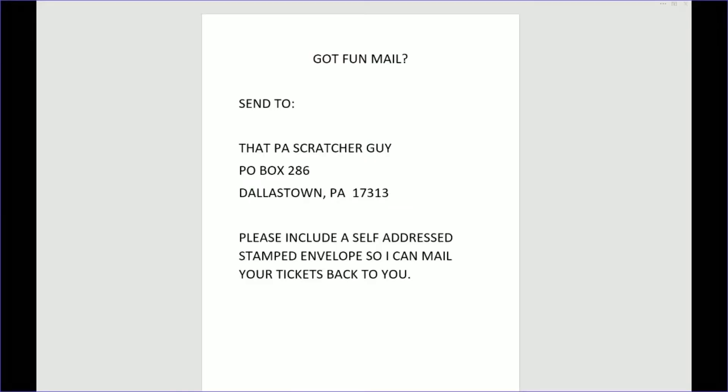Thanks for sticking around. If you happen to have fun mail, you can send that to: That PA Scratcher Guy, P.O. Box 286, Dallastown, Pennsylvania 17313. Please include a self-addressed stamped envelope so I can send your tickets back to you.